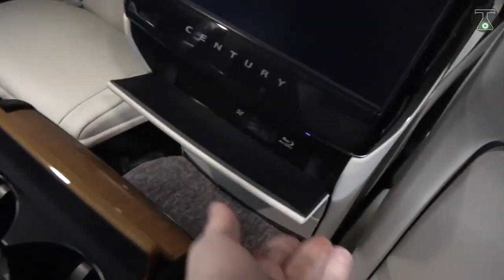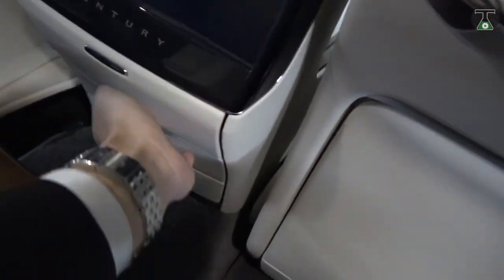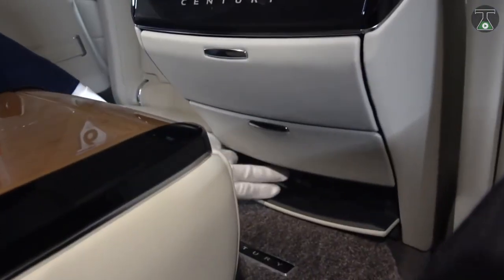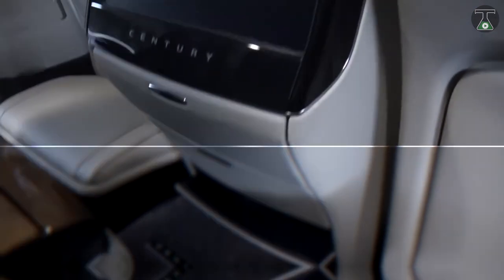Even the door trims are covered in wool because, according to Japanese tradition, wool cloth is standard for wealthy life. However, a leather option is also available to purchase.